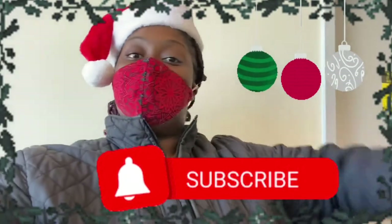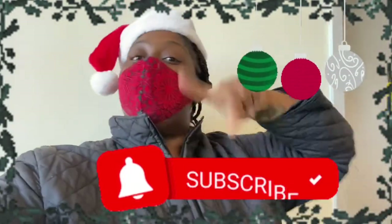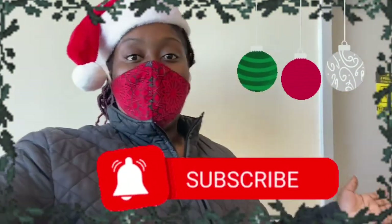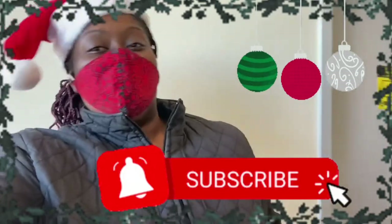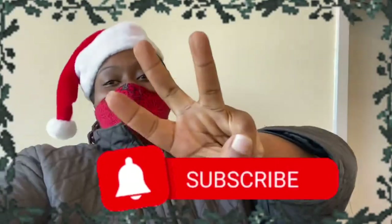Make sure if you haven't already to enter my giveaway, and be sure to stay tuned for the next episode tomorrow. As always, see you guys back soon on Color God with Bliss — day three of Vlogmas!